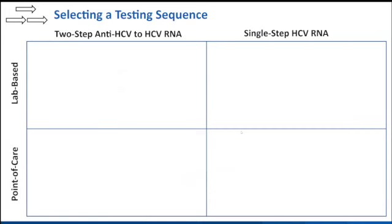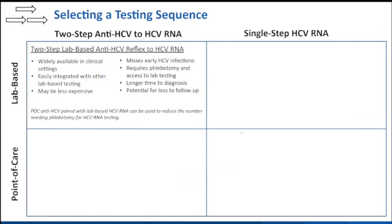We started thinking about how to create a framework for understanding what approaches we should use. The first — in the upper left corner — was laboratory two-step antibody to RNA testing. That's what we've been dealing with, which has some benefits but certainly some downsides.